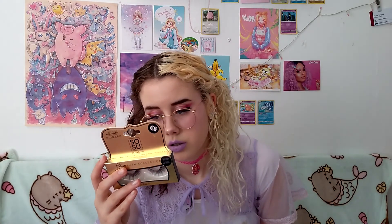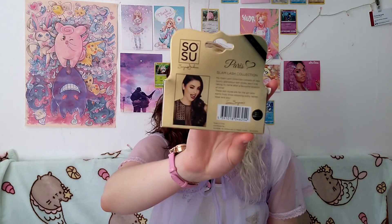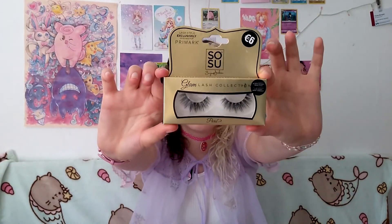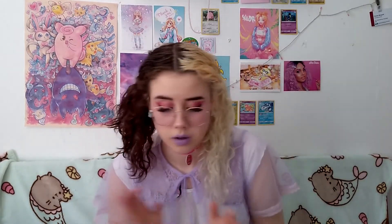I also got these, which are quite expensive for Primark, but I thought I should try them because they're called the Glam Lash Collection. They're exclusively designed for Primark — it's apparently a collaboration with someone. She's called Susanne Jackson, which is probably why they were so expensive. I hope they're good. They have really pretty gold packaging.